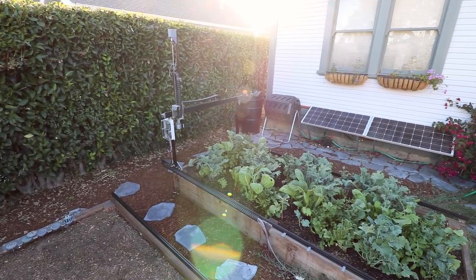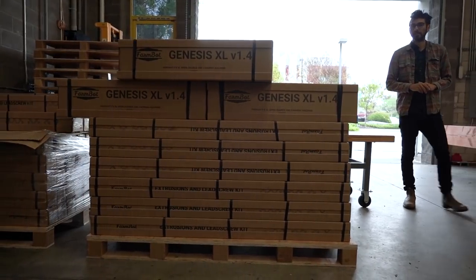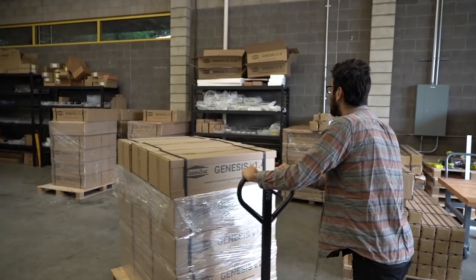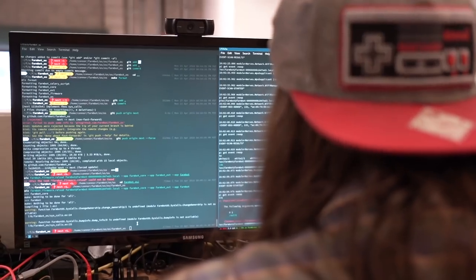Exactly three years ago, we introduced FarmBot Genesis, humanity's first open source CNC farming machine. Since then, we've manufactured and shipped over 1,000 kits to early adopters in more than 65 countries. Together with our community, we've refined this technology and now we're ready to bring FarmBot to the masses.